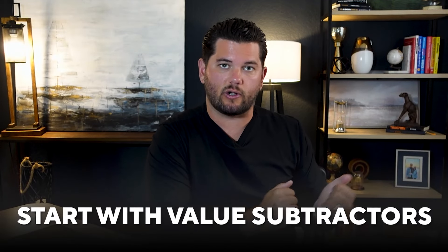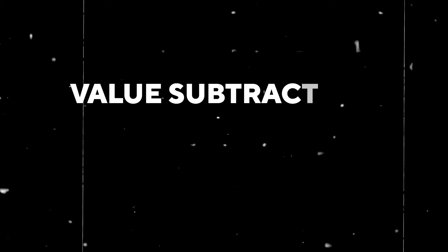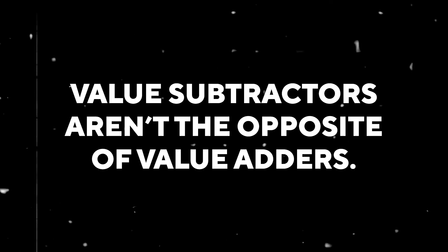I personally always start with the value subtractors and try to eliminate as many of those as possible. A huge point here is that value subtractors are not the opposite of value adders. A lot of people see 'updated or renovated' as a value adder and think it's subtracting value if it's not renovated — that's actually not true. It is an add if it's renovated, and it's a neutral if it is not renovated.